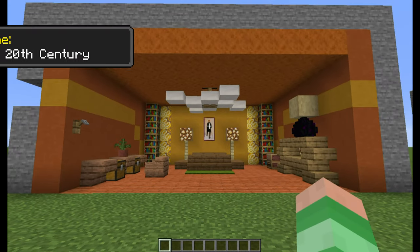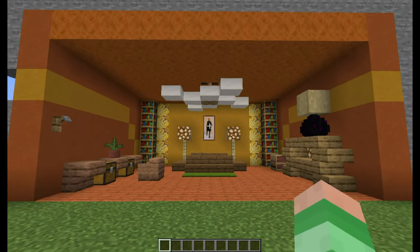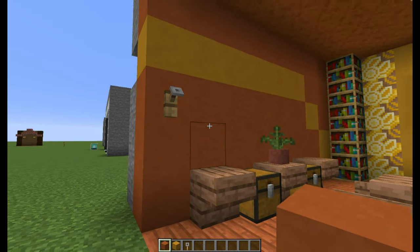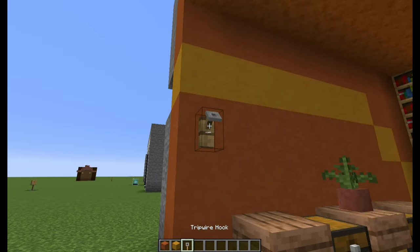My next theme is a late 20th century bedroom, very flashy colours. There's a lot of warm colours in this room, giving it some pow. The walls are made from terracotta with a band of yellow — a nice little detail you could add.